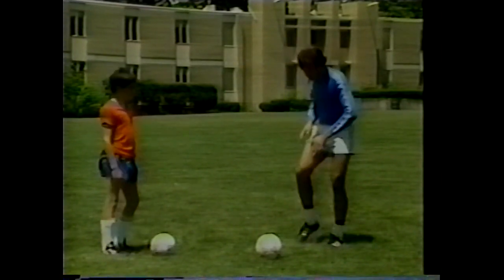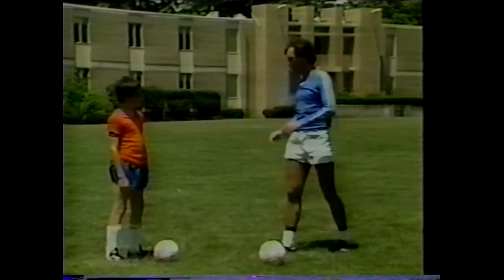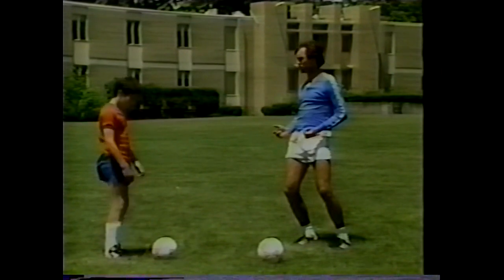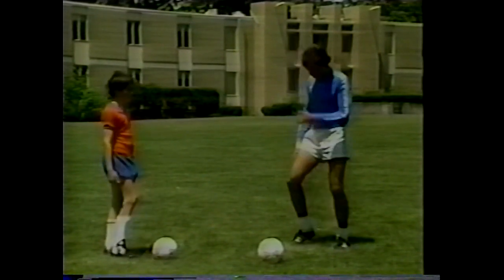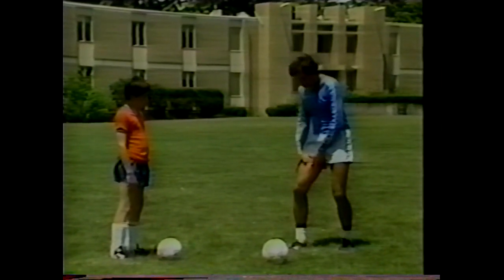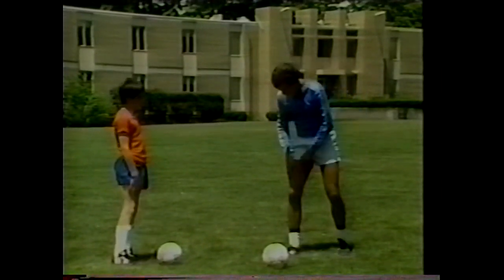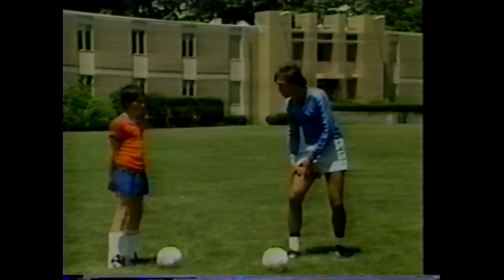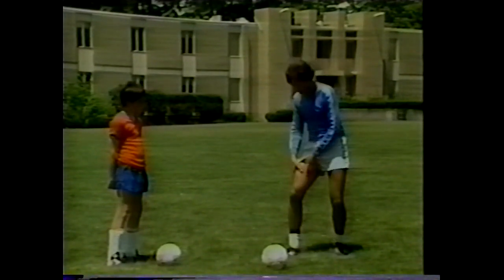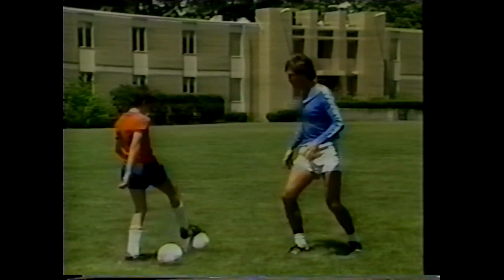When receiving with the thigh, make the thigh very loose — not firm. If loose, the ball absorbs and won't bounce away. If stiff, the ball will bounce away. So a loose thigh keeps the ball closer. When the ball comes even higher, use the chest as the receiving surface.